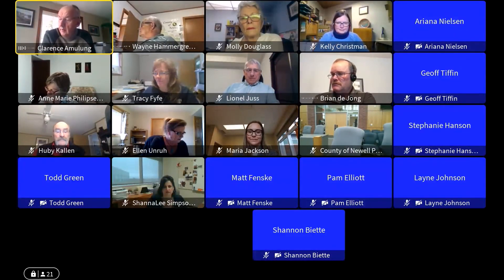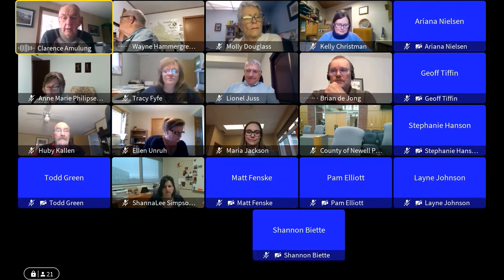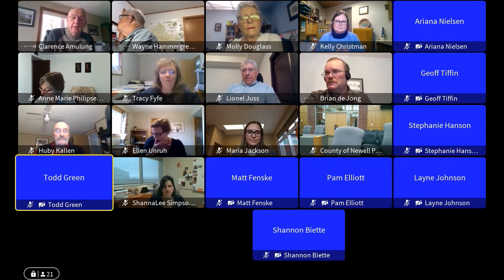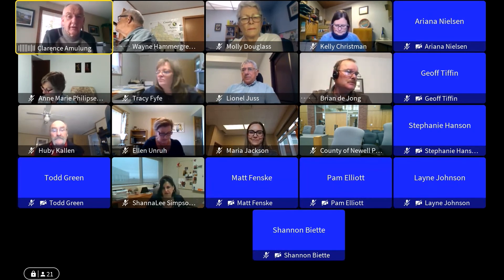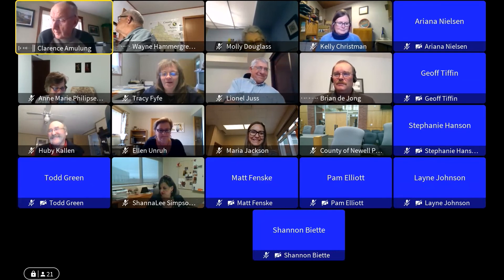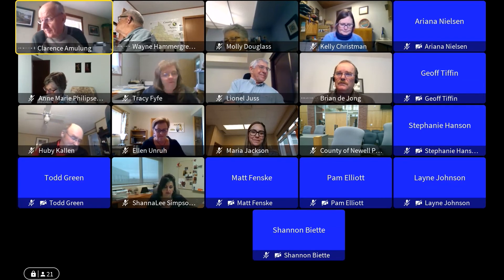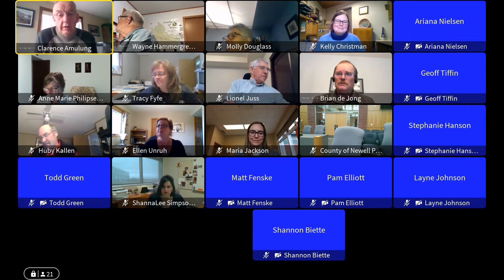We'll call the meeting to order. Are there any guests, or are you ready to go, Todd? I believe so — I pressed the button, you should be good to go. Okay, good. Sometimes we get so used to this that we forget there's technology involved. One of these days we're going to get scared when we see a real person in life.